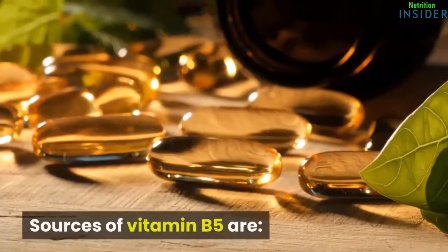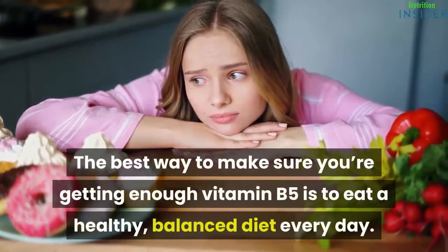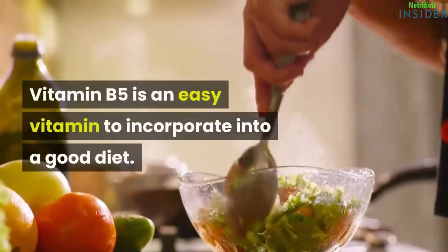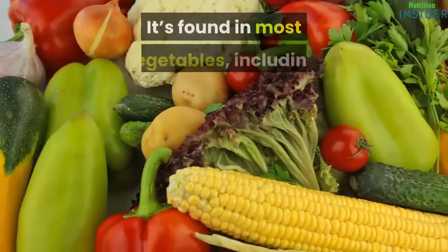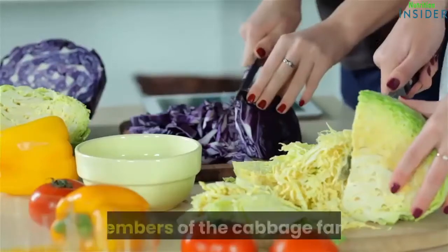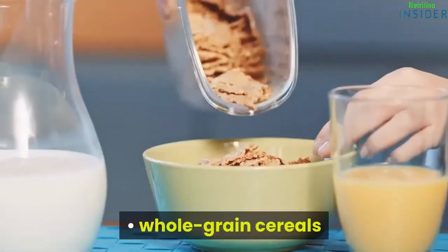Sources of vitamin B5: The best way to make sure you're getting enough vitamin B5 is to eat a healthy, balanced diet every day. Vitamin B5 is an easy vitamin to incorporate into a good diet. It's found in most vegetables, including broccoli, members of the cabbage family, white and sweet potatoes, and whole grain cereals.